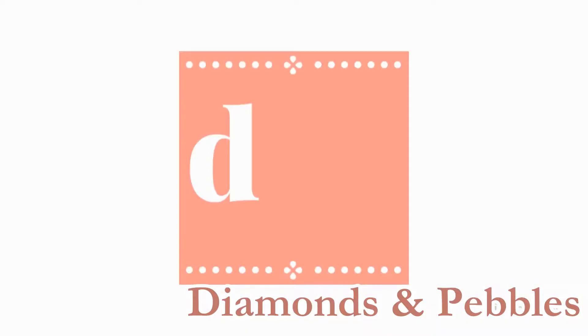Hi guys, welcome back to my channel. In today's video I'm going to be doing a hair haul. I often share these on my blog and I just thought it'd be a nice idea to share them on YouTube. If you have not checked out my blog, make sure you check it out — it's byalicexo.com, where I post everything about hair, makeup, and skincare. So without further ado, let's get into it.